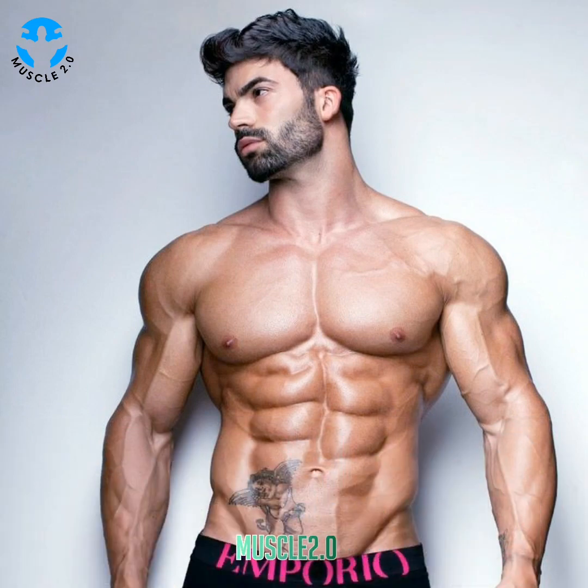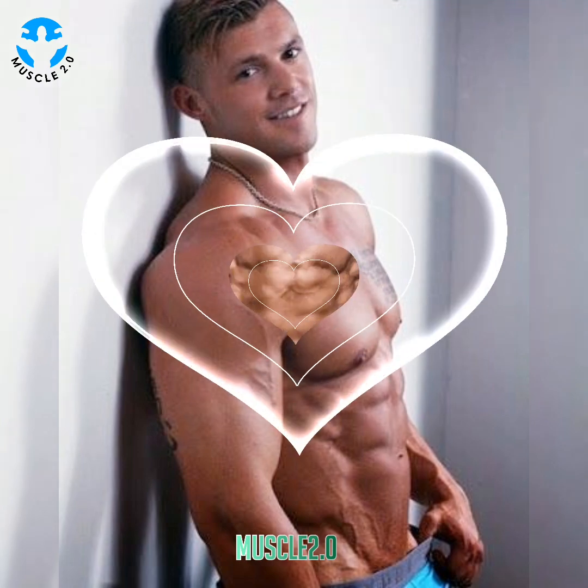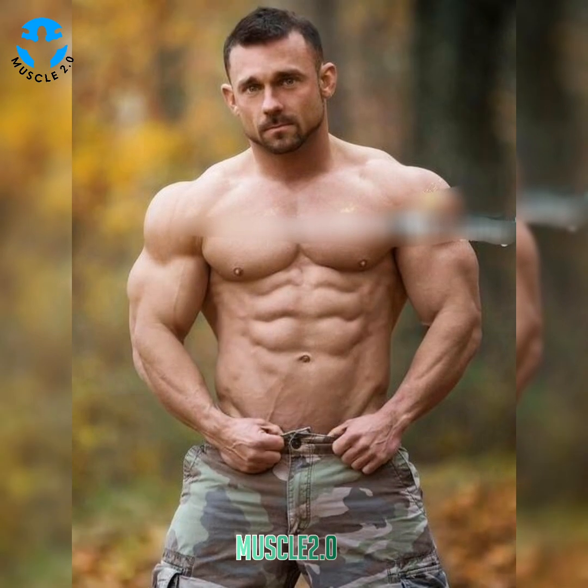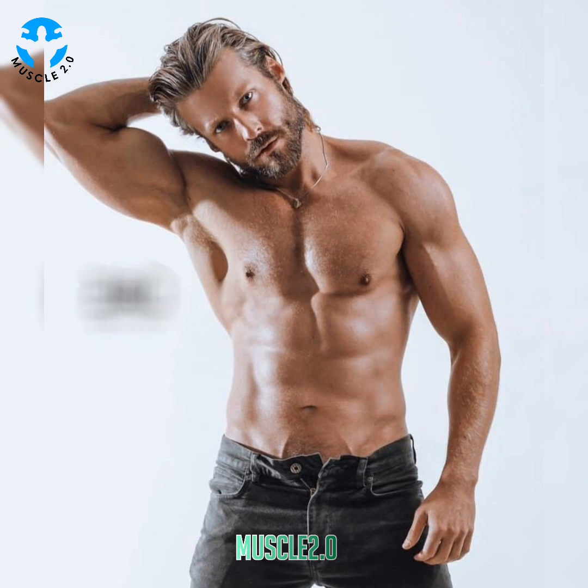Hello everyone, how are you? I hope you are well and will be fine. Welcome back to my channel Muscle 2.0. Today's video is again about the most beautiful and attractive, most handsome bodybuilders, fitness models, muscle models, and male models. Watch the video till the end because today's video features the most beautiful and professional bodybuilders.